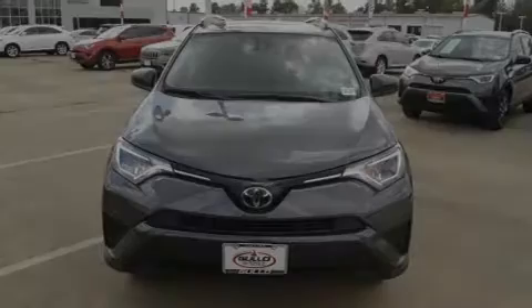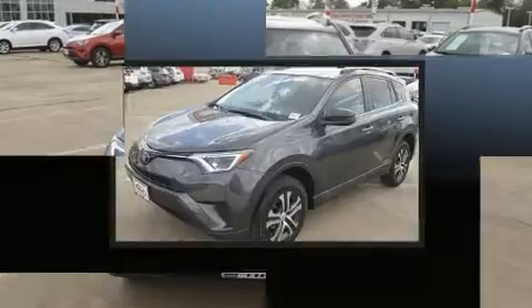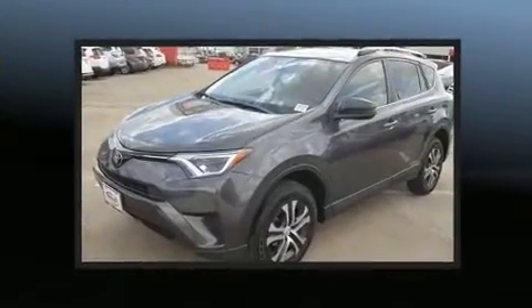Introducing the 2017 Toyota RAV4. It features an automatic transmission, front-wheel drive, and a 2.5-liter four-cylinder engine.